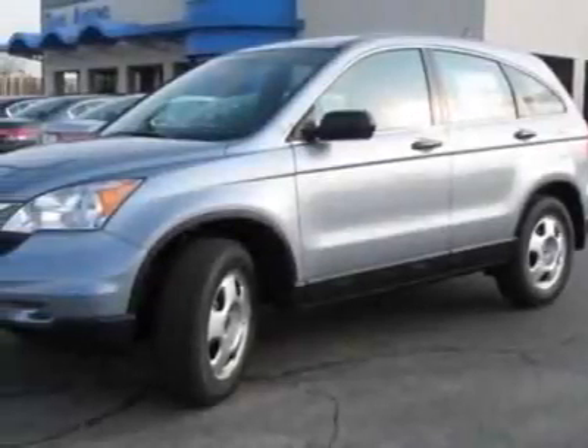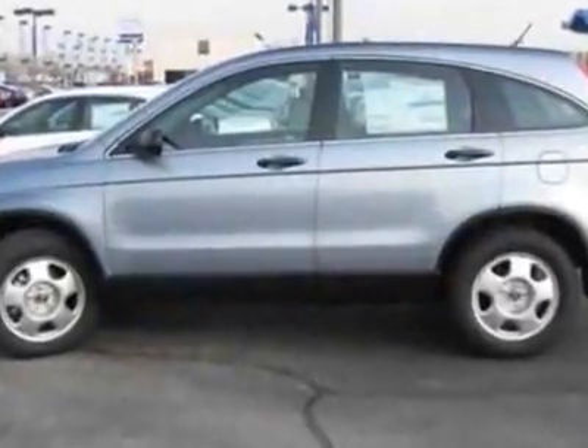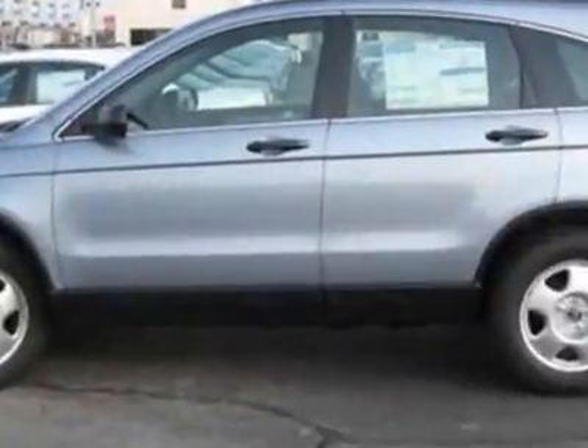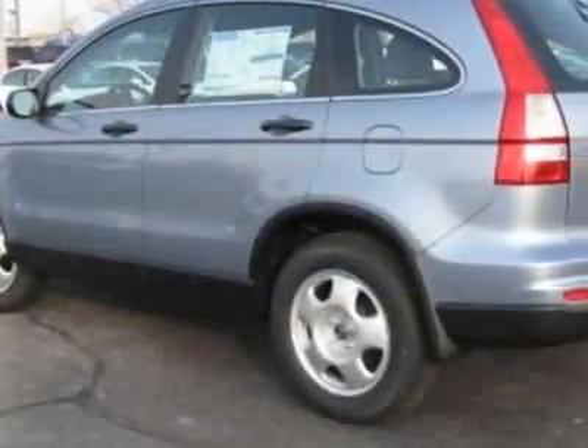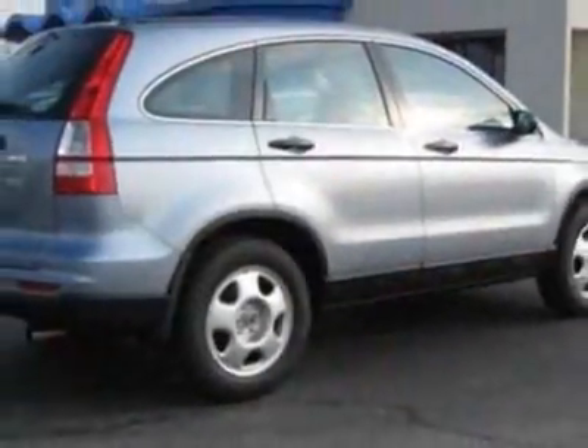Look at this new 2011 Honda CR-V. For your protection, this vehicle has a full factory warranty. This vehicle gets an estimated 21 miles per gallon in the city, and an estimated 27 on the highway.